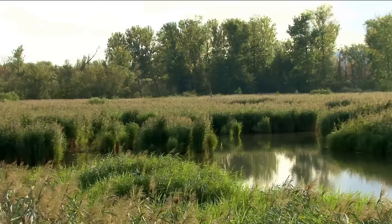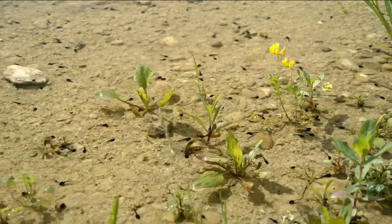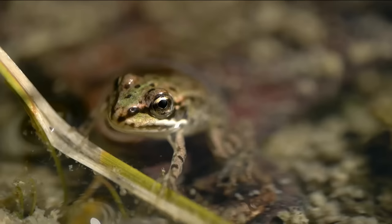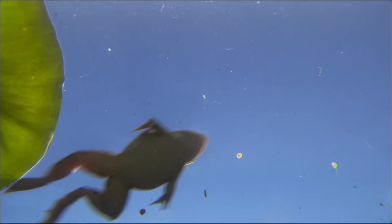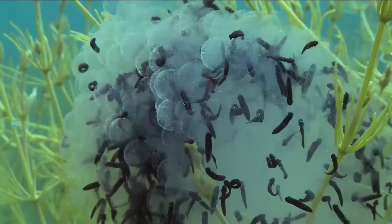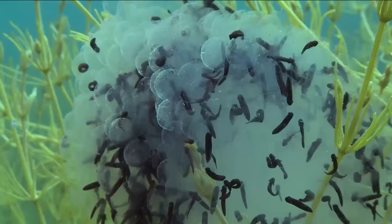It's July, and all around the edge of the lake, hundreds of tiny tadpoles have hatched in the warm shallows. In recent years, the water quality of the lake has been improved by reducing pollution, with a positive impact on plant and animal life. The clearer waters allow the tadpoles to develop earlier.